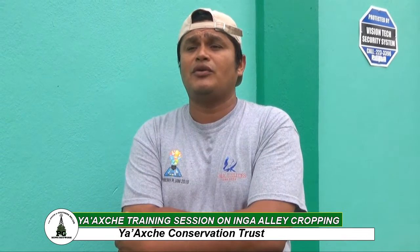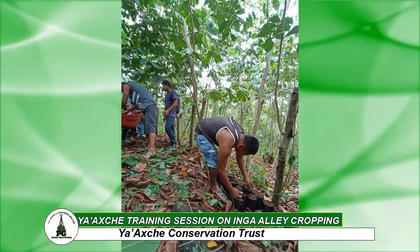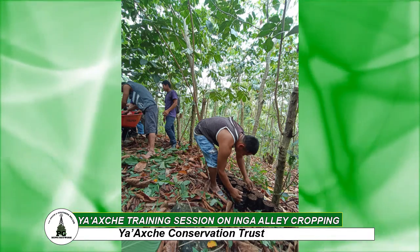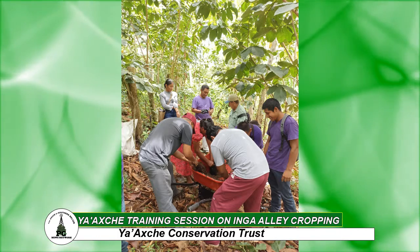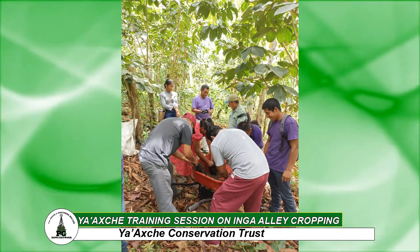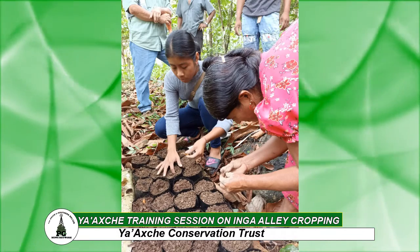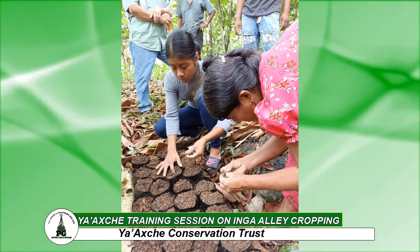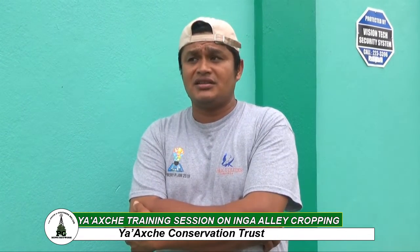We also had the participation of two of our lead Inga farmers in the Maya Golden landscape, Mr. Orlando Kukul and Mr. Bartolo Tayul, both of whom have had a lot of experience with Inga alley cropping in the Maya Golden landscape. We also want to express our gratitude to Mr. William Chun, who also has an Inga demonstration plot, for providing his plot as a demonstration area for this training.